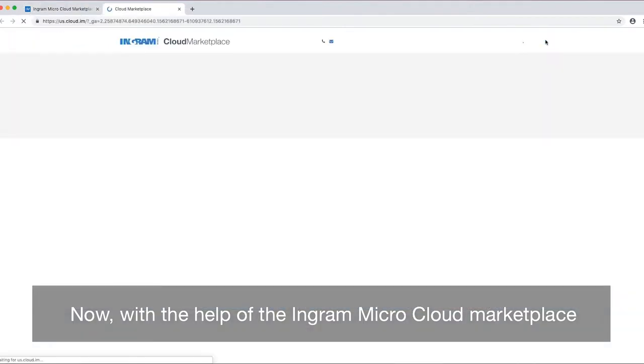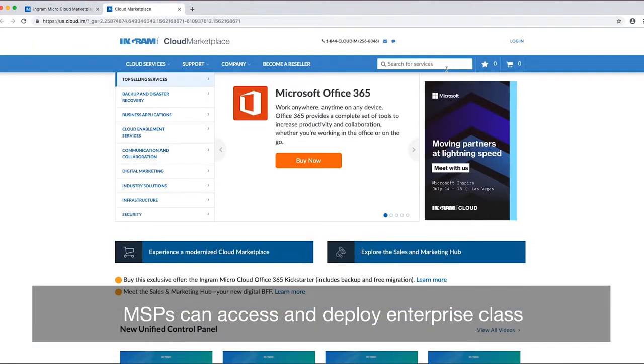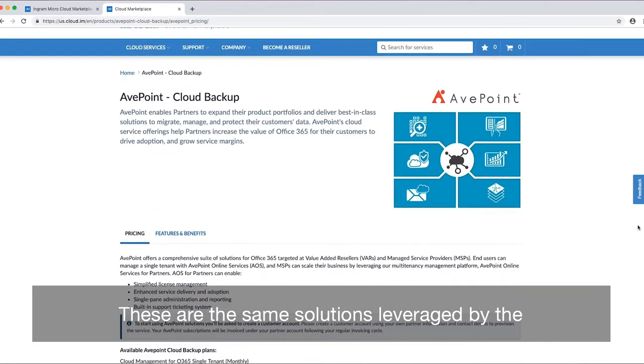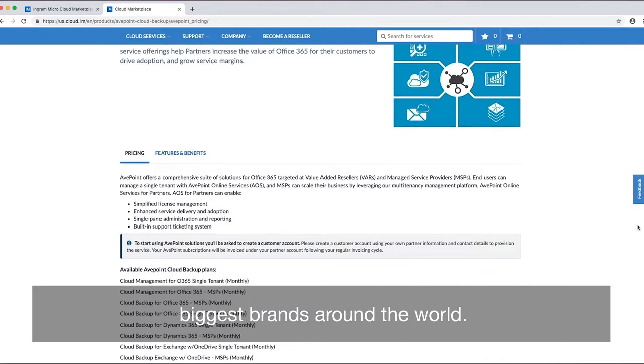Now, with the help of the Ingram Micro Cloud Marketplace, MSPs can access and deploy enterprise-class functionality in seconds. These are the same solutions leveraged by the biggest brands around the world.